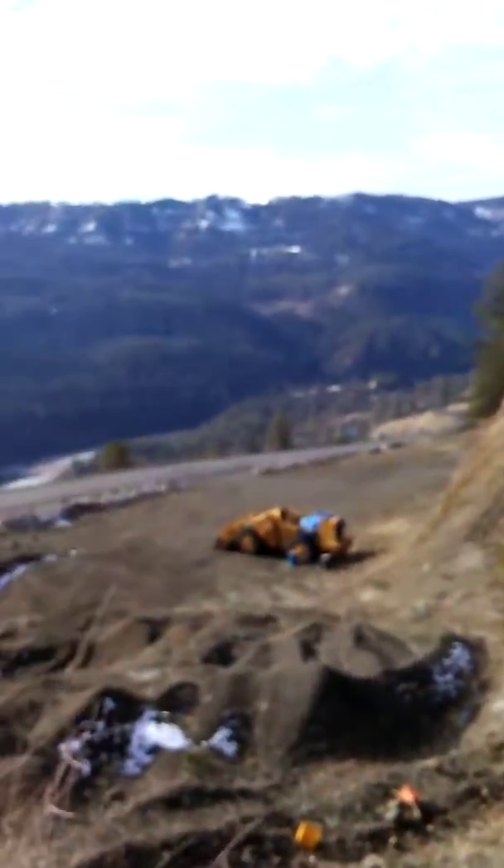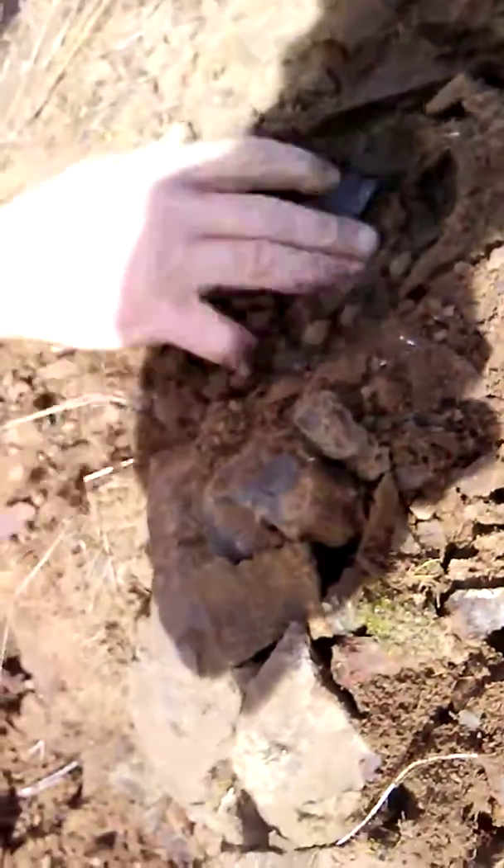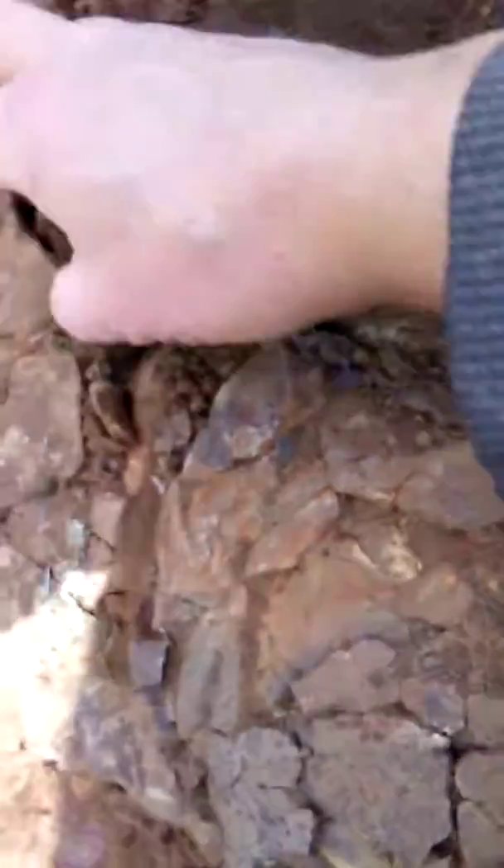I hope my foot stays in place. I'm in the seam right here — this is where it's got to go. I'm going to expose a bunch right here. Oh, right there, look at that!